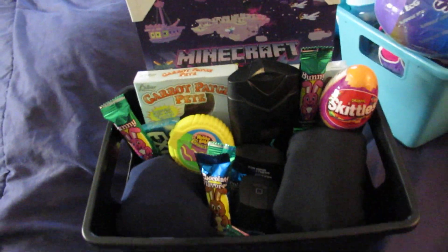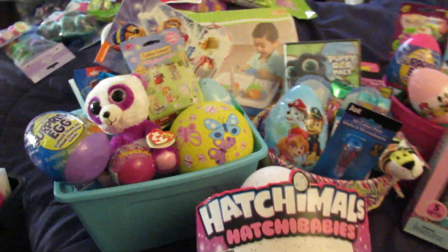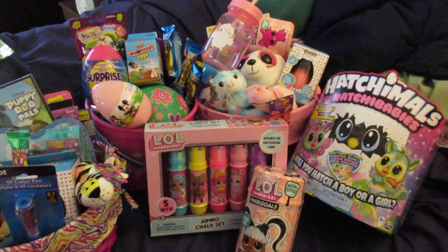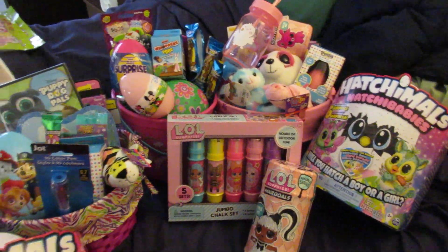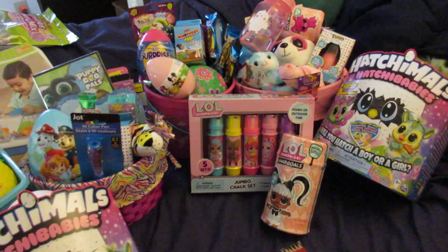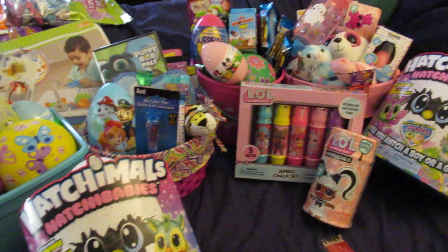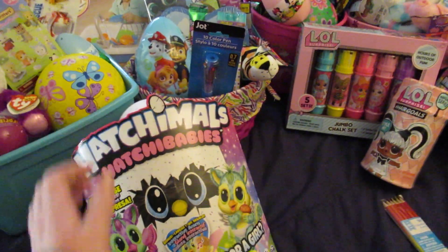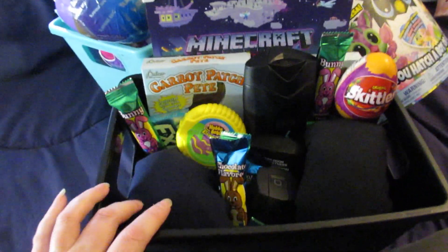This is my 17-year-old stepson's Easter basket stuff, this is my three-year-old's, and this is my seven-year-old's. I know I got my kids a lot of stuff and not everyone does, and that's fine. I don't really buy them a whole lot throughout the year so I tend to overdo it on holidays.